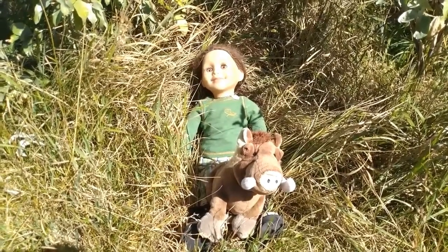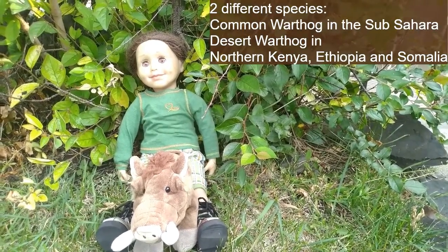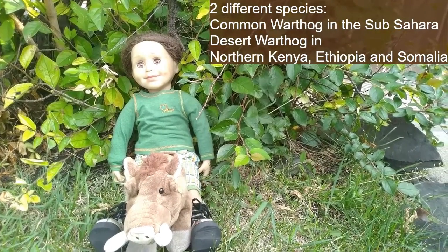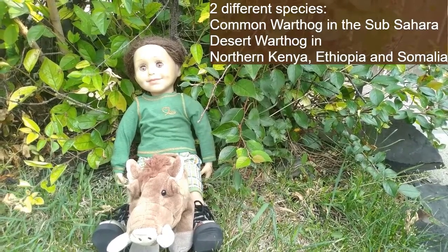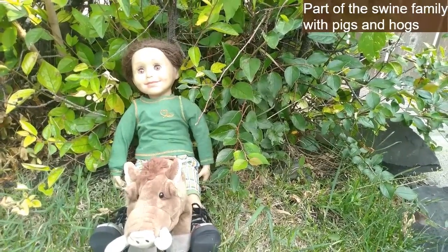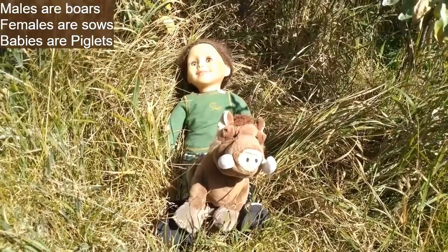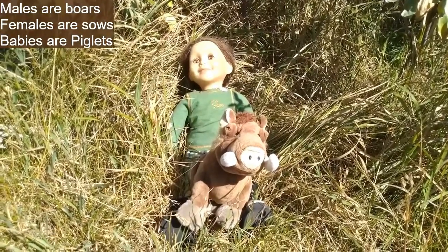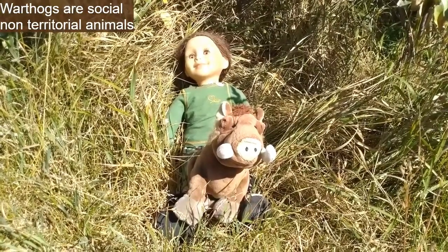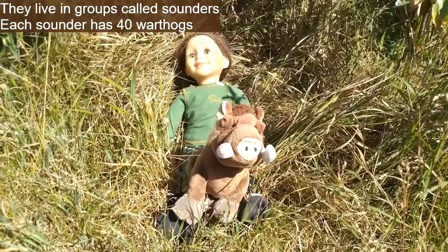Now for warthogs, introduced here with a warthog friend named Boris. There are two different species: the common warthog, which lives in sub-Saharan Africa, and the desert warthog, which lives in northern Kenya, Ethiopia, and Somalia. Warthogs are part of the swine family with pigs and hogs. Male warthogs are boars, females are sows, and babies are piglets. They are social, non-territorial animals that live in groups known as sounders, each containing up to 40 warthogs.